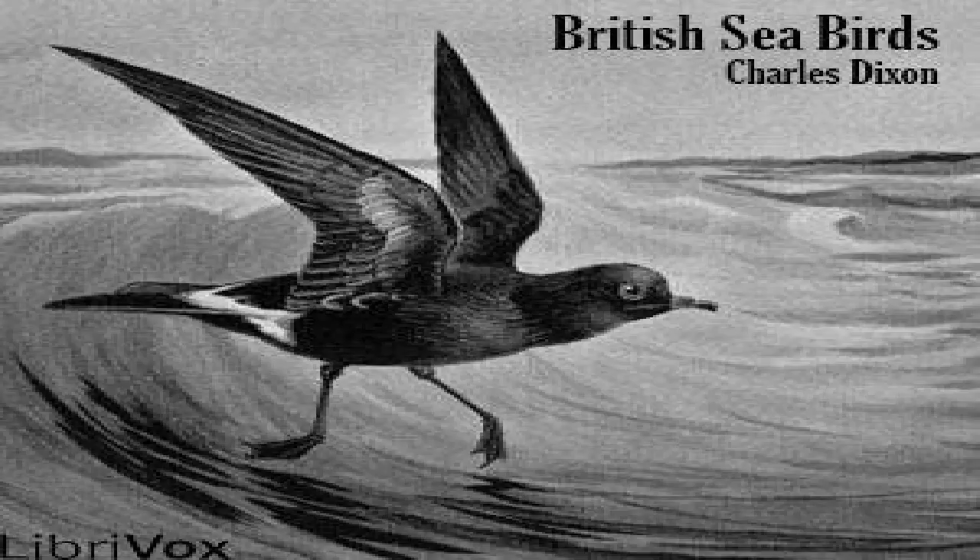Richardson's skua reaches its breeding grounds in the British Islands early in May. Its haunts at this season are open moors at no great distance from the sea. The nest, always made upon the ground, is merely a hollow, carelessly lined with a little dry herbage, and sometimes nothing but a shallow cavity in the moss. The eggs normally are two, but sometimes three have been found. They range from olive to brown in ground colour, spotted and speckled with darker brown and greyish-brown. The incubation is performed by the female and lasts about a month. After the young are reared, the moors are deserted, and for the remainder of the year this skua is decidedly pelagic in its habits and haunts.